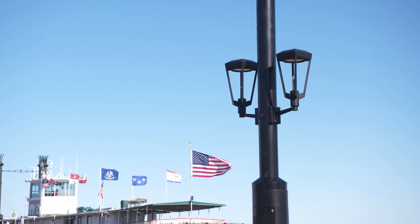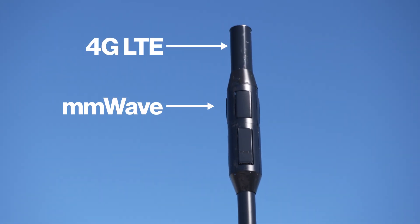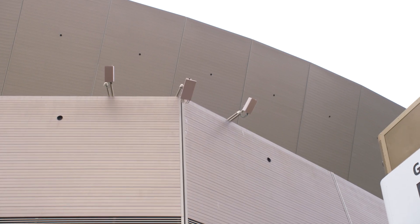We do consider both the aesthetics and the engineering efficiency on the poles. You can see three different sections: 4G at the top, then millimeter wave, then C-band at the bottom. One interesting thing is that whether you're inside or outside of the stadium, we have twice the millimeter wave capacity as our competitors.